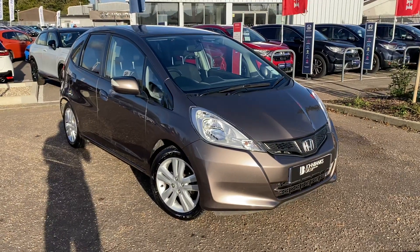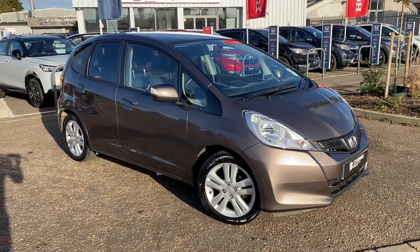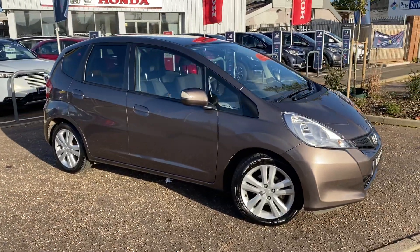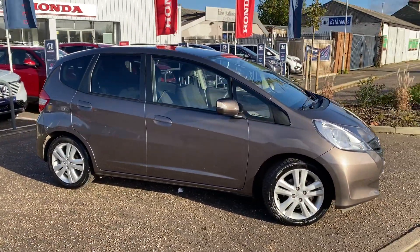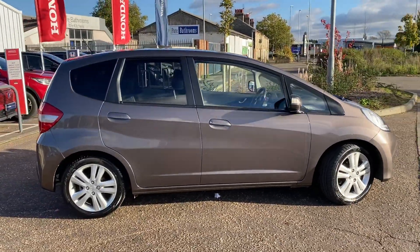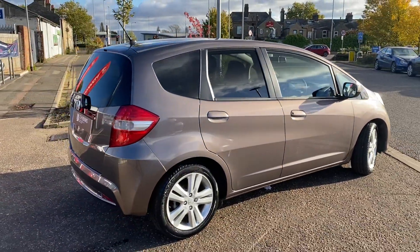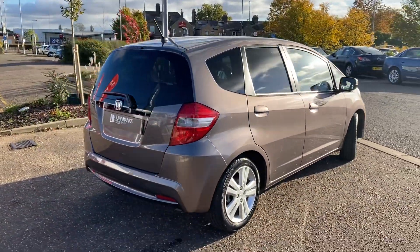Hi, welcome to John Max Honda Cambridge. We have just purchased this fantastic urban titanium Honda Jazz ES model with tinted windows, alloy wheels, cruise control, power folding mirrors and air conditioning. This car has been really well looked after.